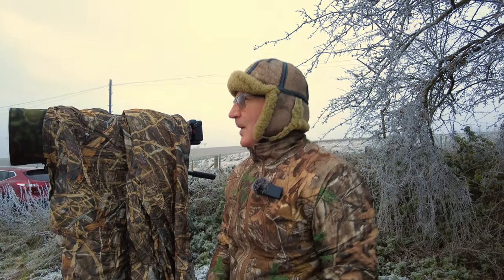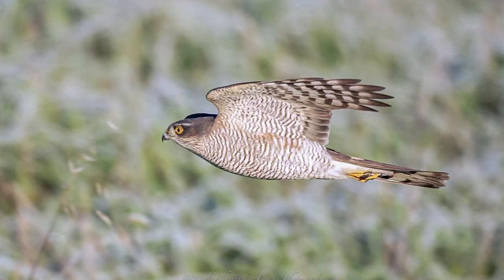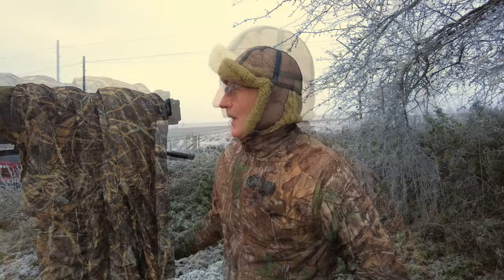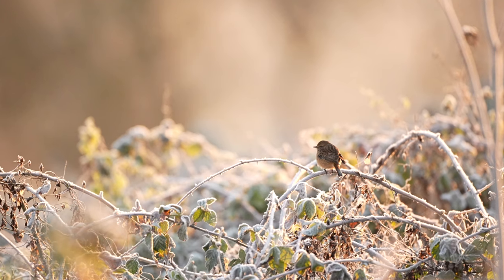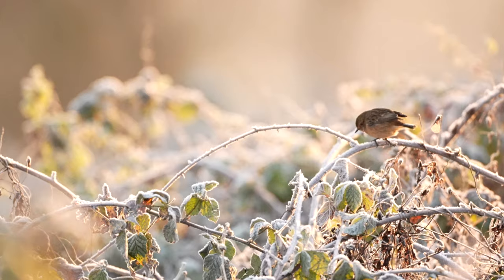We had an amazing day yesterday. There's a sparrowhawk basically in the area — discovered it yesterday. It hunts through the hedgerows around here. There are a lot of small passerine birds in the area, so it's obviously found a little hot spot to hunt.